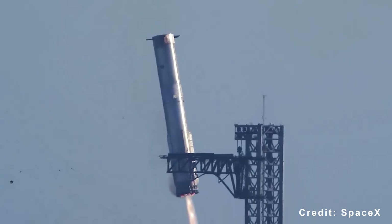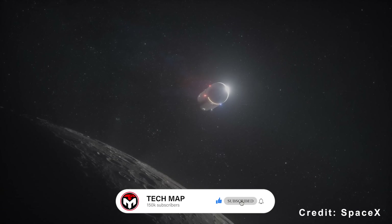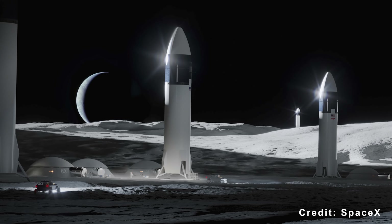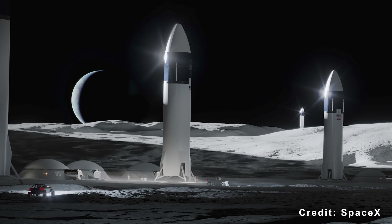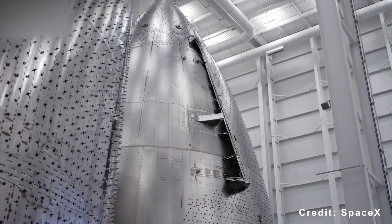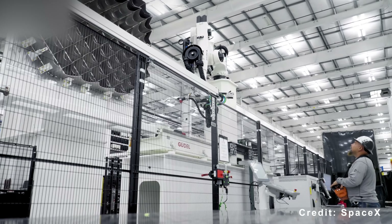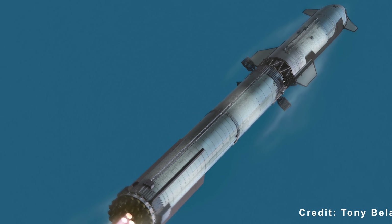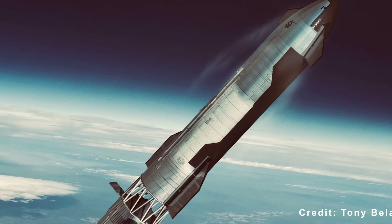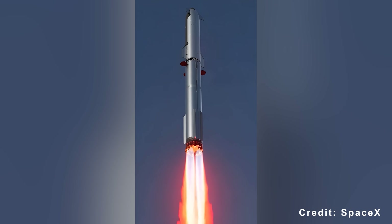Reusable hardware remains essential to SpaceX's lunar goals. To support the required number of tanker flights for the Artemis program, Starship must reach a steady launch rate — ideally one flight per month or more. Without that cadence, meeting lunar milestones becomes unlikely. A successful first flight of Version 3 would clear the path for recovery and catch attempts on subsequent missions. Successfully catching both the booster and the ship would mark full-stack reusability, removing major hardware bottlenecks for the rest of the year.